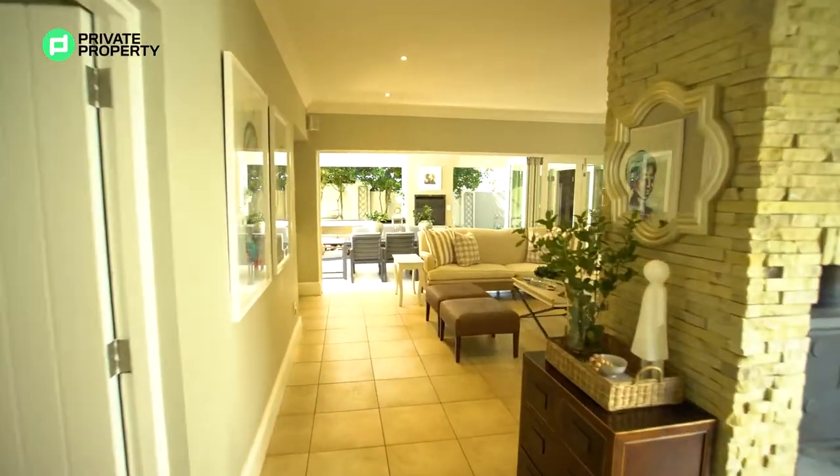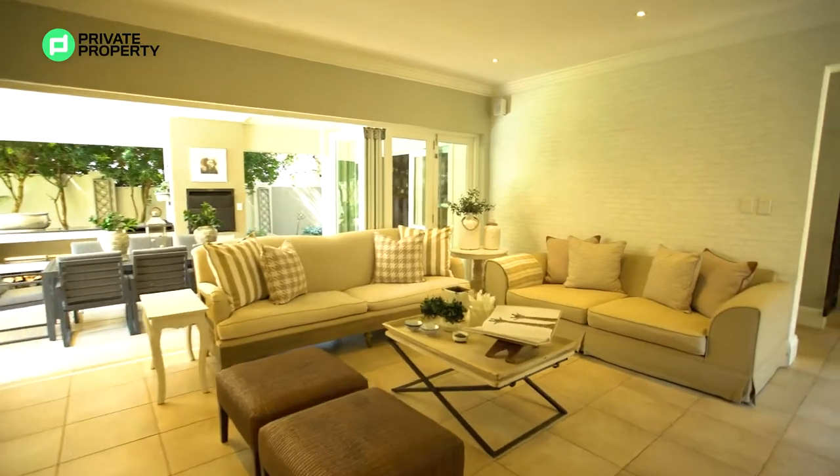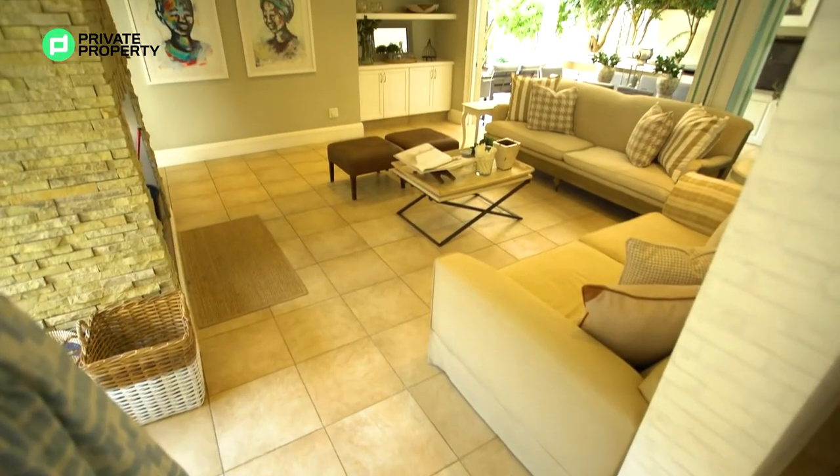Behind me, one of my favorite features - a wallpaper that is reminiscent of those New York apartments with a white face brick wall. Really like it, it is such a nice touch.